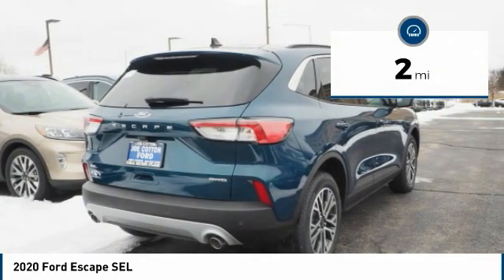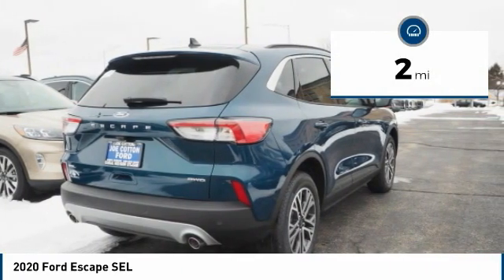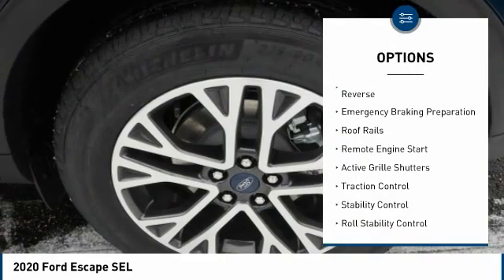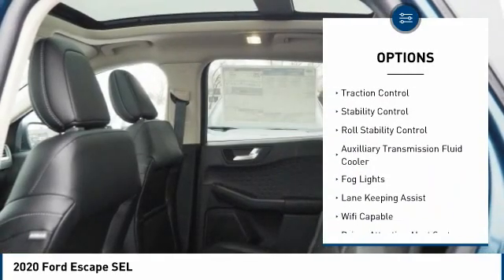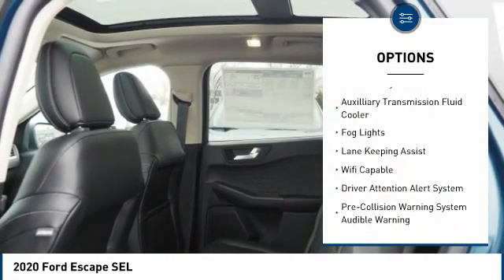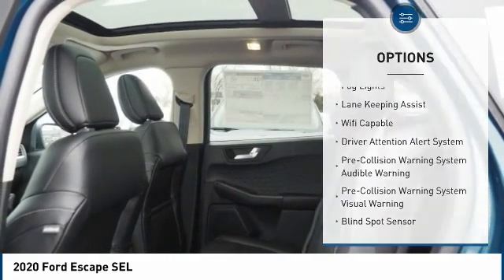This vehicle has less than 100 miles. Here are some of this vehicle's great options: power windows with safety reverse, emergency braking preparation, roof rails, remote engine start, active grille shutters, traction control.